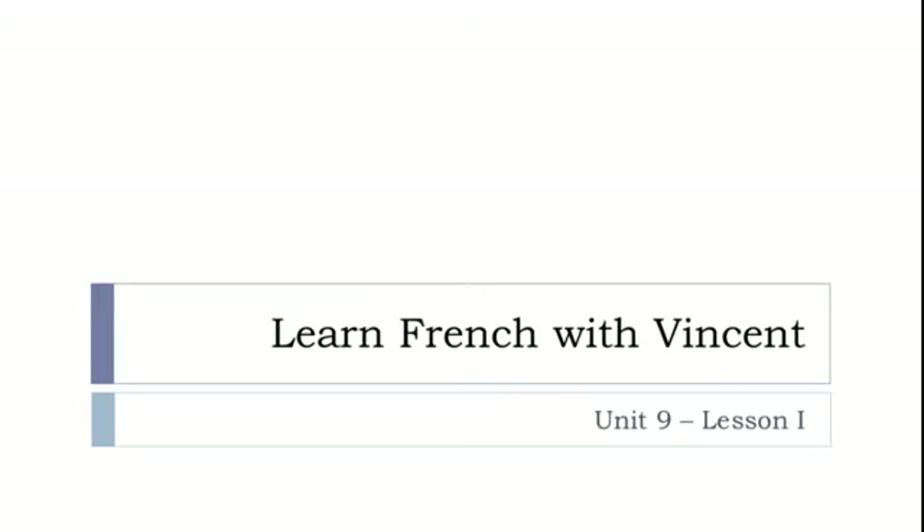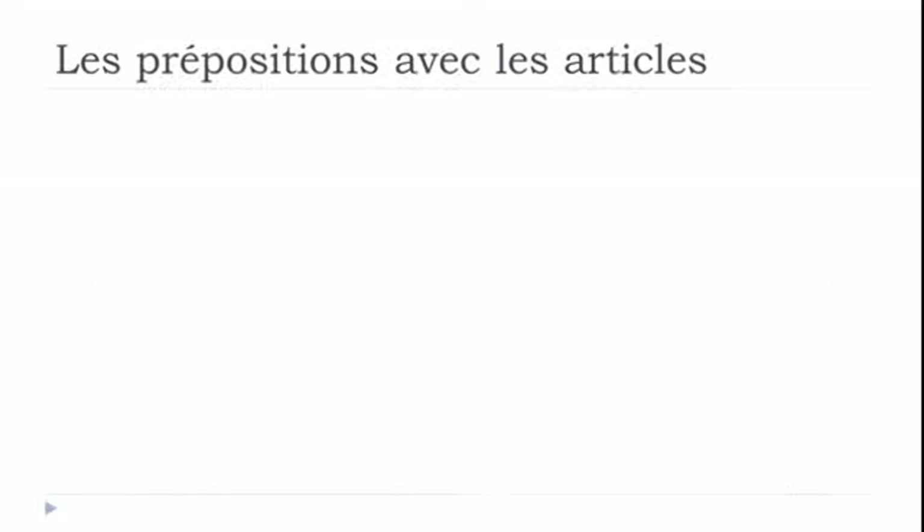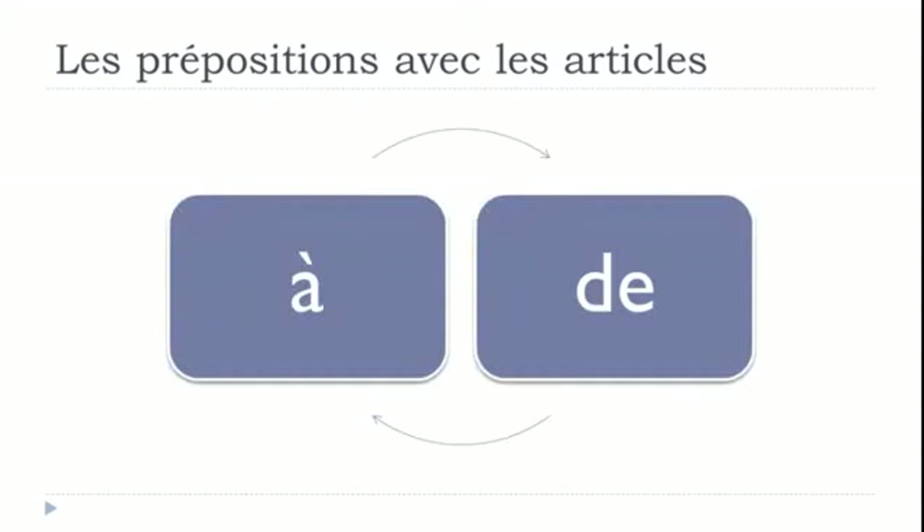Bonjour à tous and welcome to Learn French with Vincent. This is Unité 9, Leçon I. In this lesson, we'll work together on les prépositions avec les articles. It will be the first step into this big topic concerning prepositions, which is quite important in French. In this video, we'll work on À and then DE, especially when you combine these two prepositions with articles.